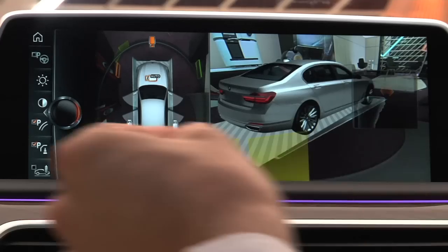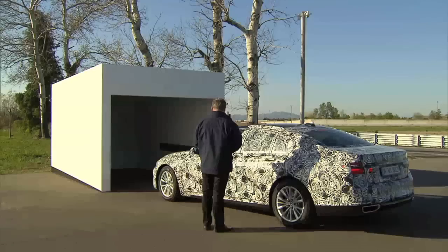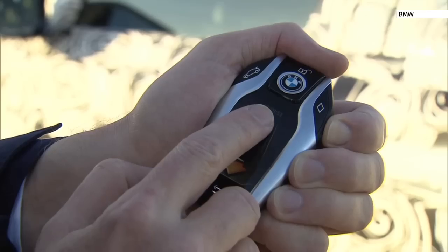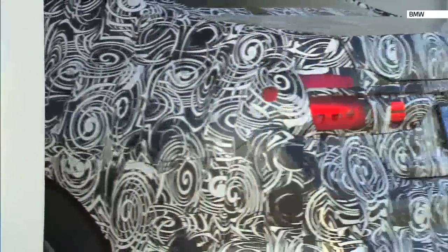You can also control different camera function movements, accepting and rejecting telephone calls in the vehicle. And if you're proud of your parking skills, well, now you've got some competition. By pressing a button on a key fob, you can manoeuvre the car into a space.